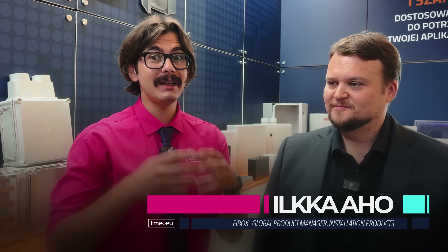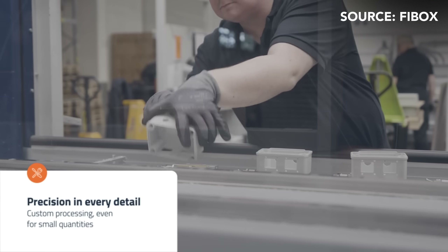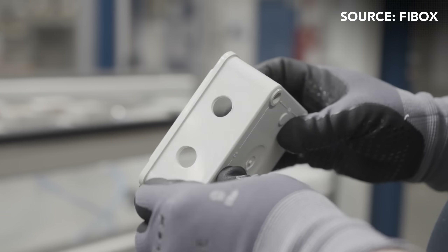Today I have the pleasure to talk about enclosures with Ilka from Fibox, who is probably the best manufacturer of polycarbonate enclosures in the world. Our mission at Fibox is to provide reliable protection for critical electrical components in the most demanding environments. We achieve this through innovative design and the production of high-quality enclosures, continuously developing sustainable solutions that support our customers in their own innovations. This ensures the safety of their applications worldwide.